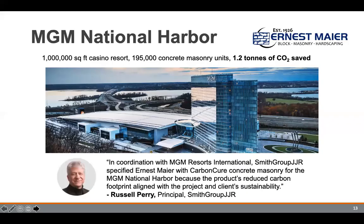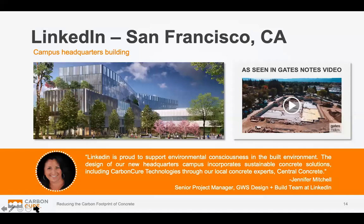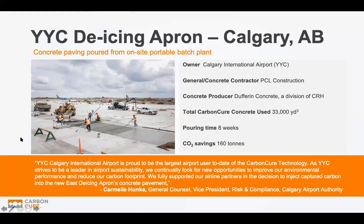More locally, at the MGM National Harbor — a million-square-foot casino just east of Washington DC — they used CarbonCure masonry blocks and were able to save 1.2 tons of CO2 just by using the blocks. That's a building you may have been in already without knowing it used CO2 in its concrete. Another example is LinkedIn's new headquarters in San Francisco — there's actually a video Bill Gates put together on that particular building discussing their strategy to reduce emissions from materials, and CarbonCure was one of those options they employed successfully.